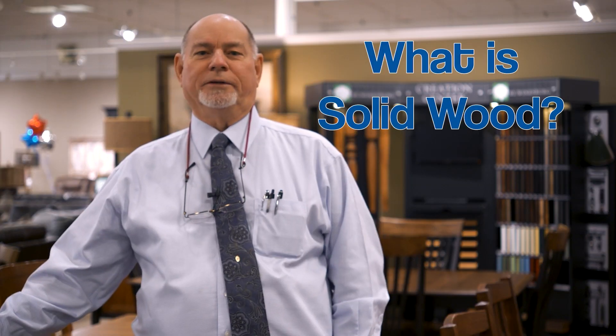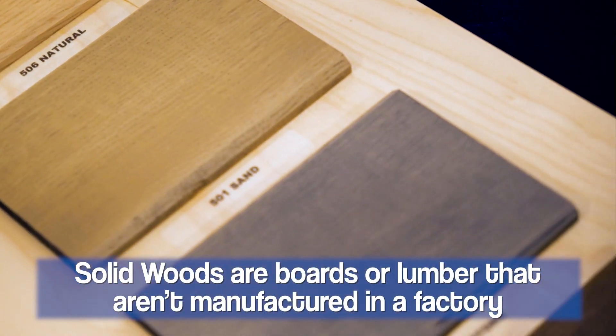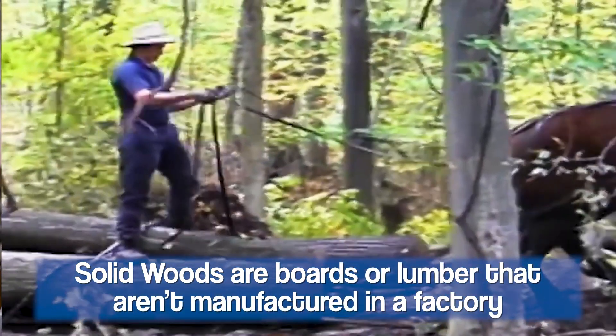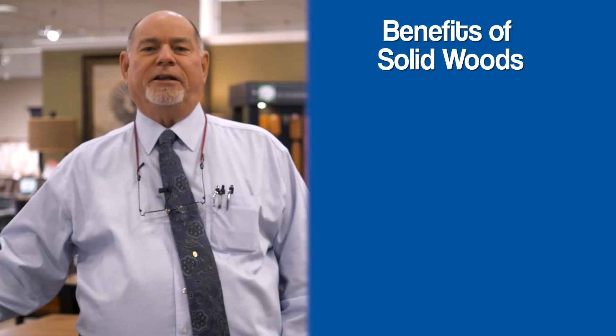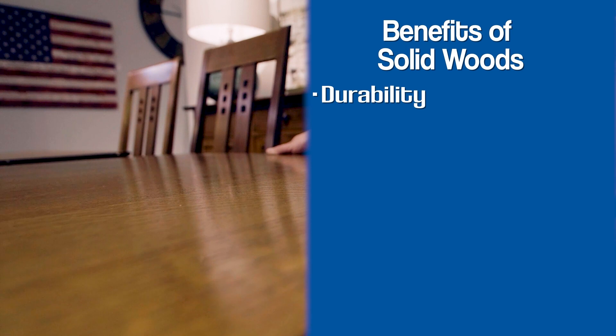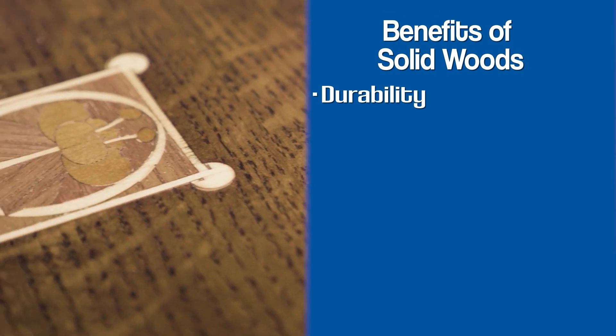So what is solid wood? Solid wood simply means something is made from boards or lumber and not manufactured or engineered wood. Some of the benefits of solid wood are its durability. Solid wood is going to last a lot longer than a wood veneer would normally last.